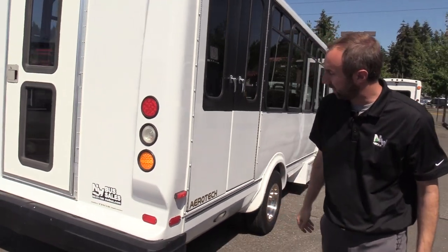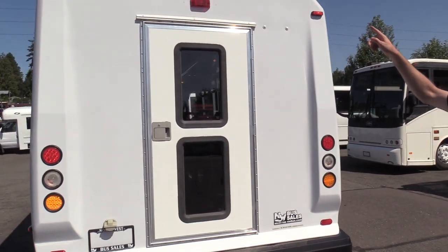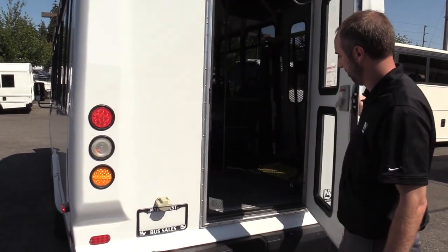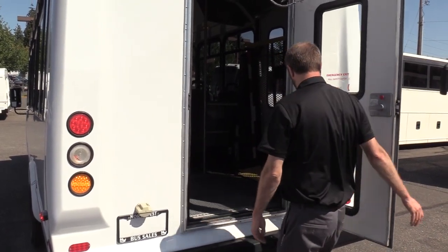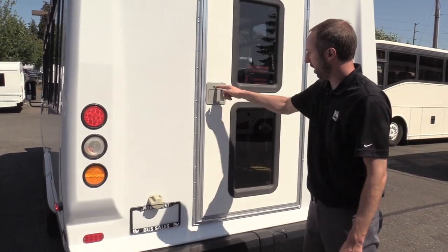Moving on to the back — nice clean back of the bus. It does have a camera and your marker lights. Again, the rear door — if you're having to strap in wheelchairs, you can just do it from right here. Really helpful feature to have. Lockable.